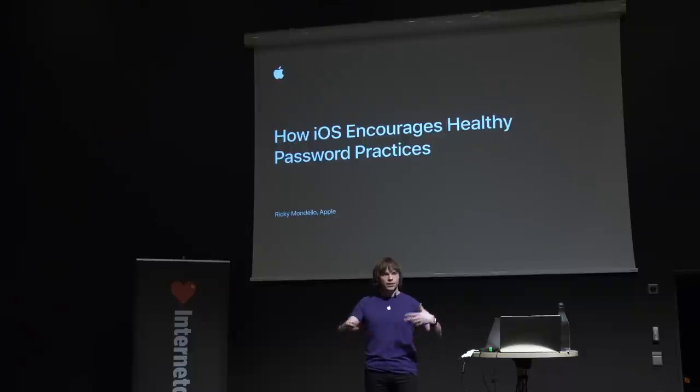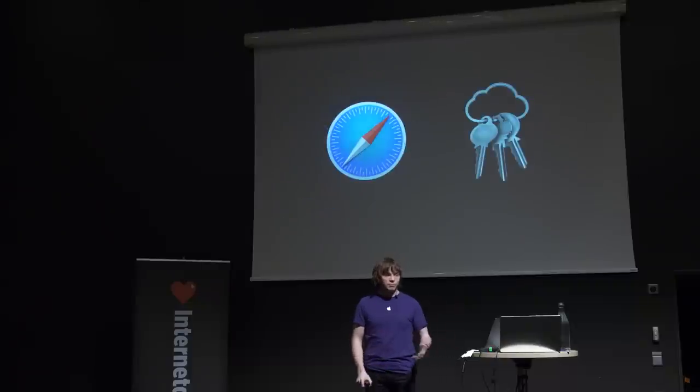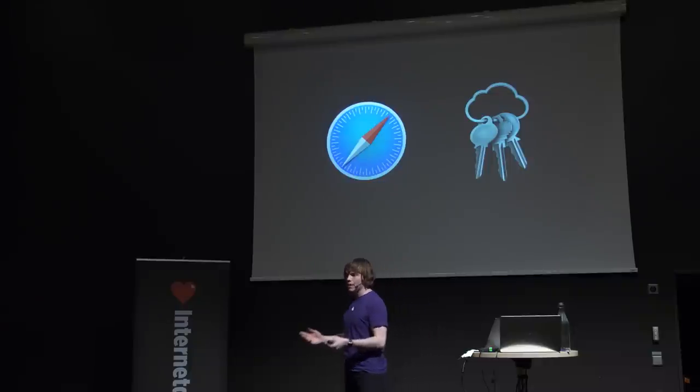Let me start with a little bit about me. At Apple, I've worked on the Safari team, the Safari web browser, the iCloud Keychain password manager, and the password autofill feature that ties those two products together. This last year I was lucky enough to work with a group of talented, passionate people on several different projects to make password management better on iOS. So today I'm going to be presenting a bunch of their work, their ideas, and some of the things that we all learned together.